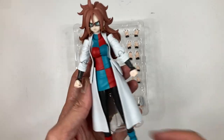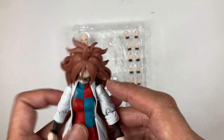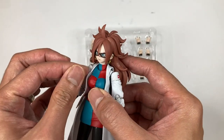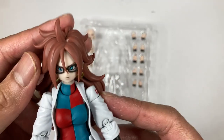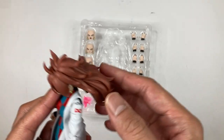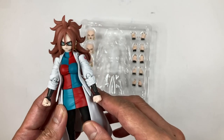Now let's check out the figure. Taking out the big plastic piece from the back — I think it's just to protect the lab coat from touching the legs — and also the plastic pieces to prevent paint from sticking. Here is Android 21 lab coat version. She also comes with these glasses, which I think are removable. And she has big hair — a lot of hair!